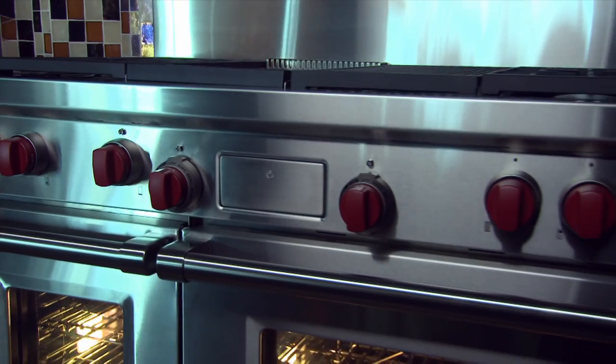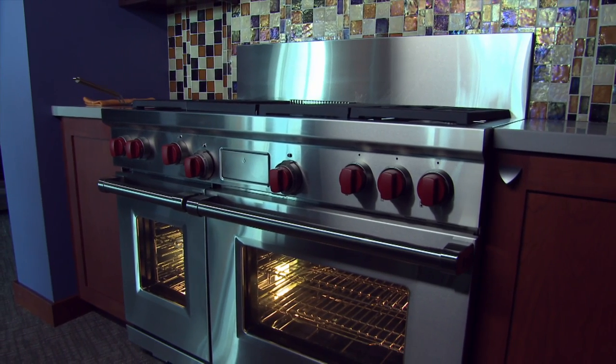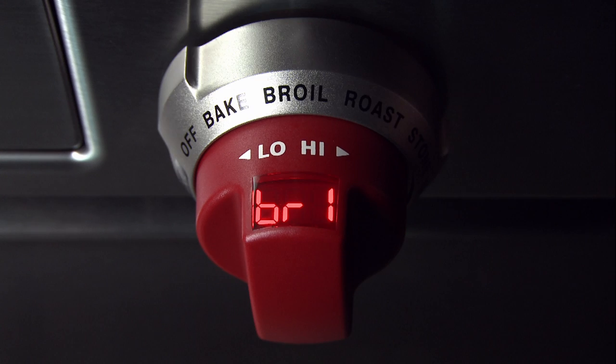Buying a Wolf Range will not necessarily make you a better cook, but it gives you the opportunity to be a better cook. It does that because the Dual Fuel runs on both gas and electricity and is designed to give you the most control over your cooking.